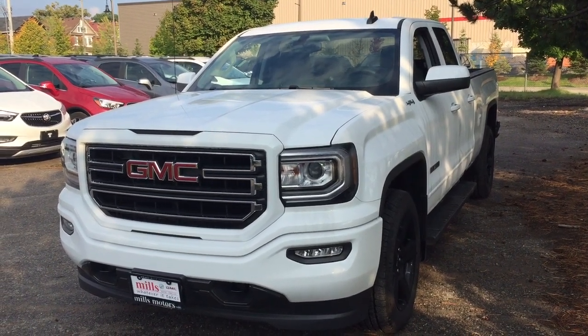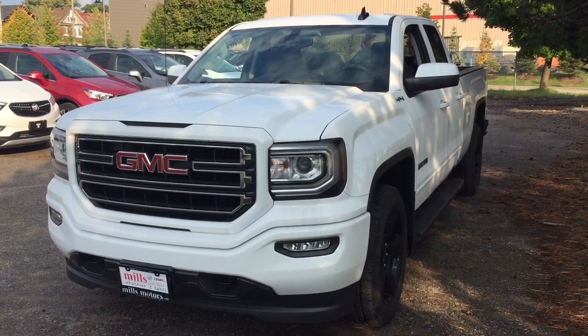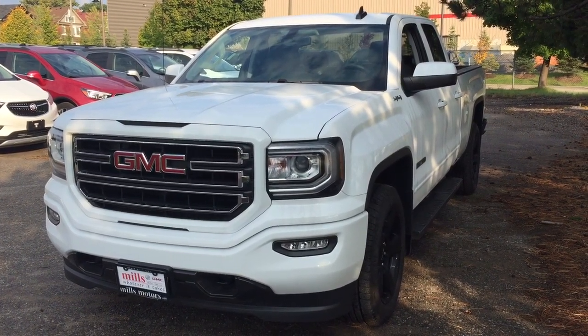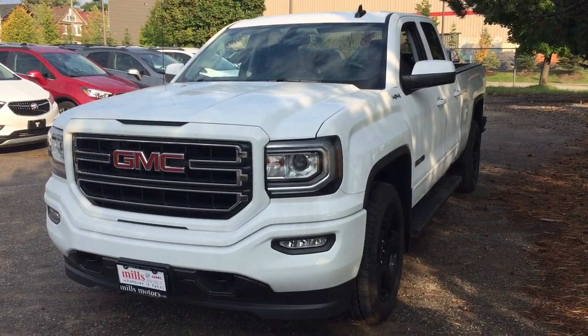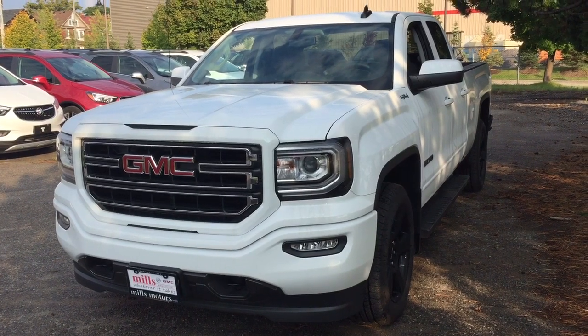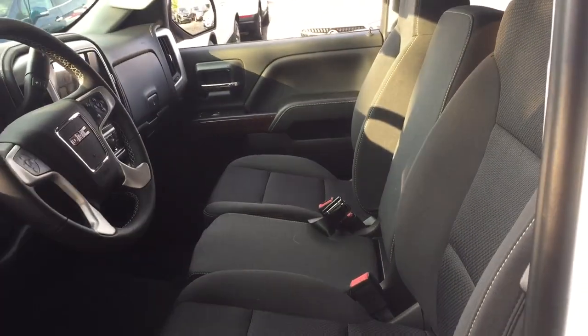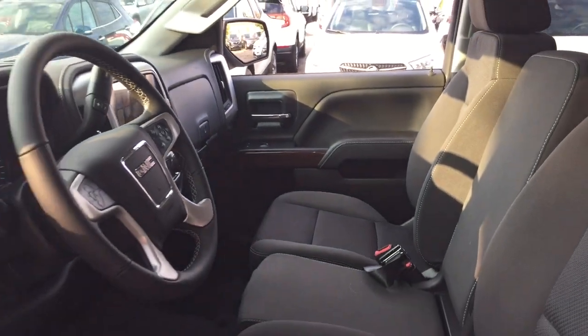It's a great day at Mills Motors, 240 Bond Street East in Oshawa. This is the 2018 GMC Sierra 1500 SLE four-wheel drive double cab — it is the Elevation Edition with the Kodiak package. Let's jump in and take a look around at the all-cloth upholstery and the 40/20/40 split bench seat in the front.